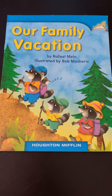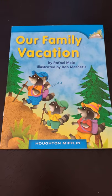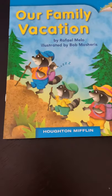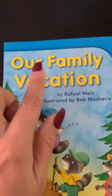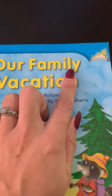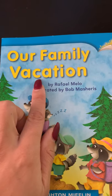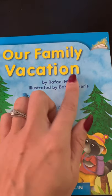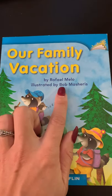Happy Thursday kindergarten and welcome to today's reading. Today we're going to begin reading with our guided reading book. Our guided reading book is called Our Family Vacation. Let's name the letters in the title: O-U-R F-A-M-I-L-Y V-A-C-A-T-I-O-N. Our Family Vacation, written by Raphael Mello and illustrated by Bob Masharis.